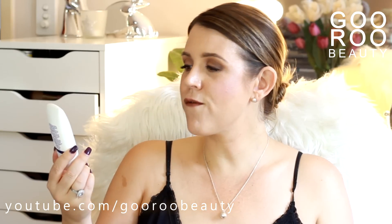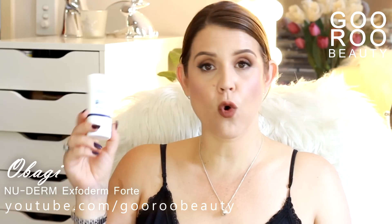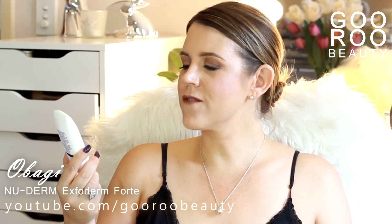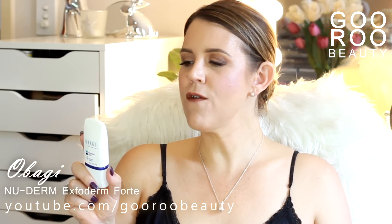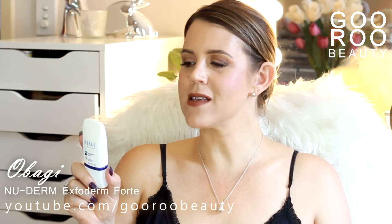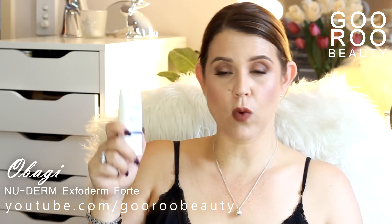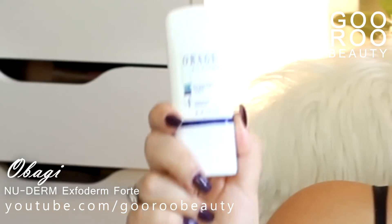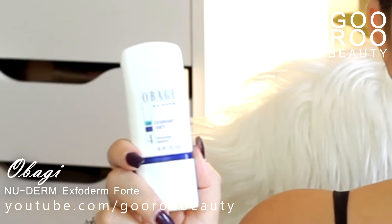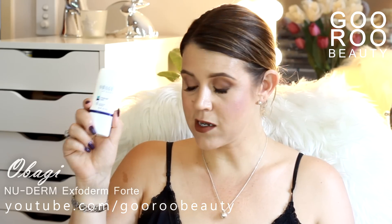I've finished up an Expaderm Fort from their Nu-Derm range. It is for morning use and it's their exfoliation enhancer — an exfoliating lotion containing alpha hydroxy acids in a unique base to smooth and tone rough or damaged skin. After putting in the Vitamin C serum, I use the Expaderm Fort. They have one for normal skin and one for oilier skin — the Expaderm and the Expaderm Fort. This one sits nicely under makeup and does a great job in terms of what you want from your AHAs, smoothing and enhancing radiance.